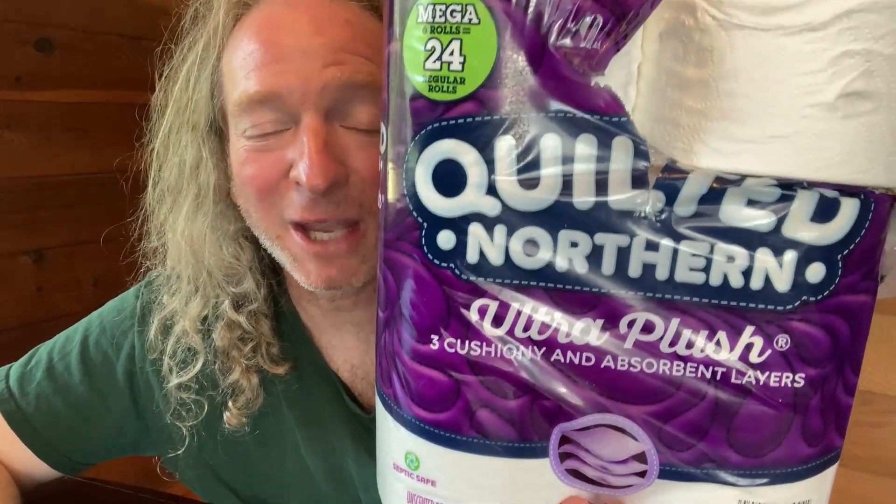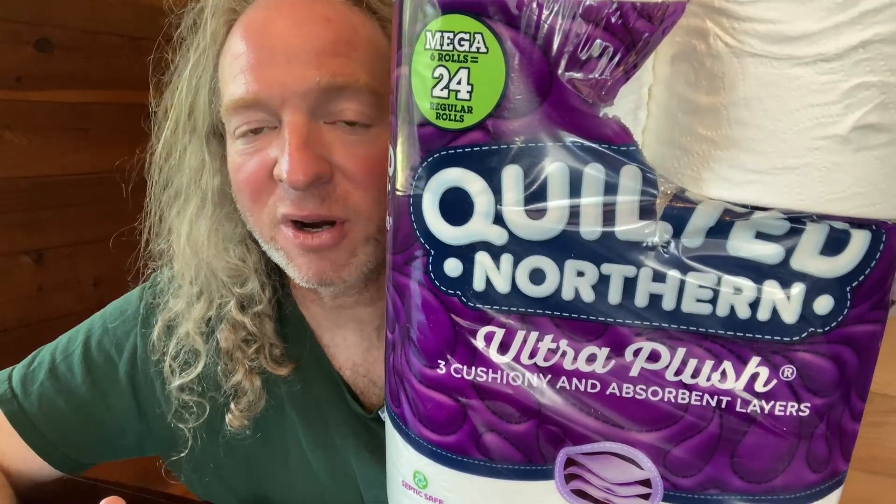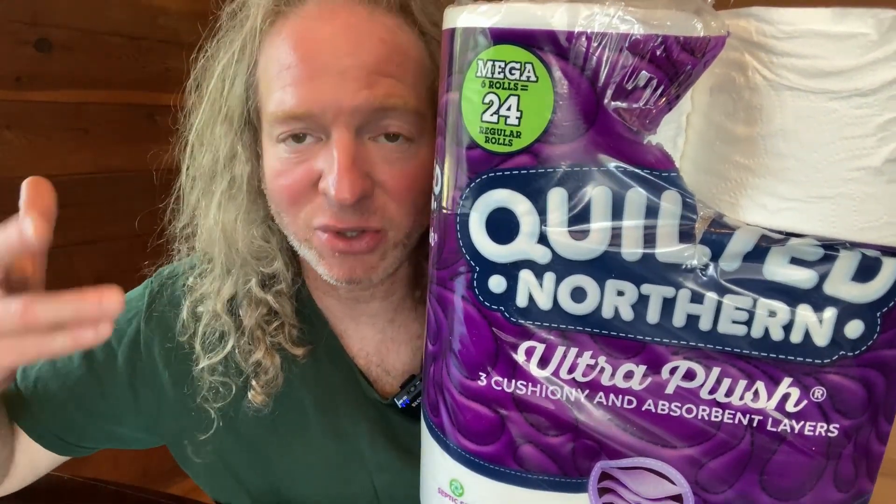Hi, in this video I want to show you this toilet paper by Quilted Northern. This is a toilet paper that I've purchased before. It's good quality toilet paper — it's one of the brands I like, and that's why I bought it.